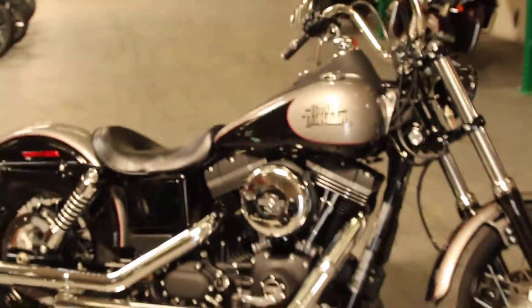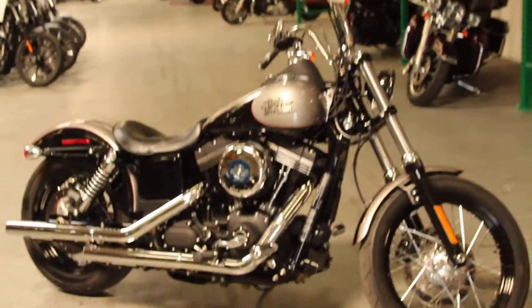Come check it out or take it for a test ride seven days a week here at North County Indian Motorcycle in San Marcos.